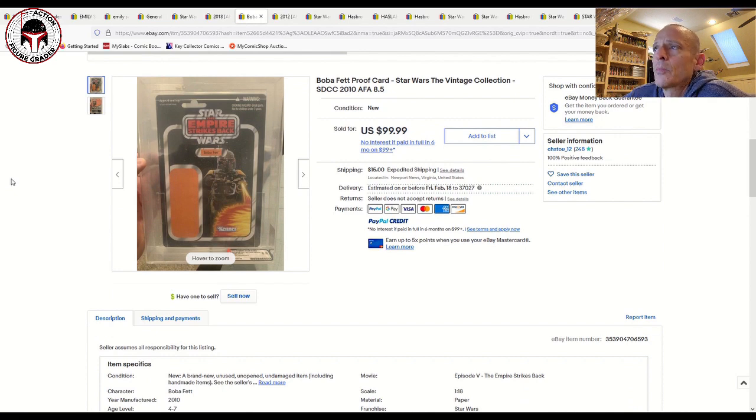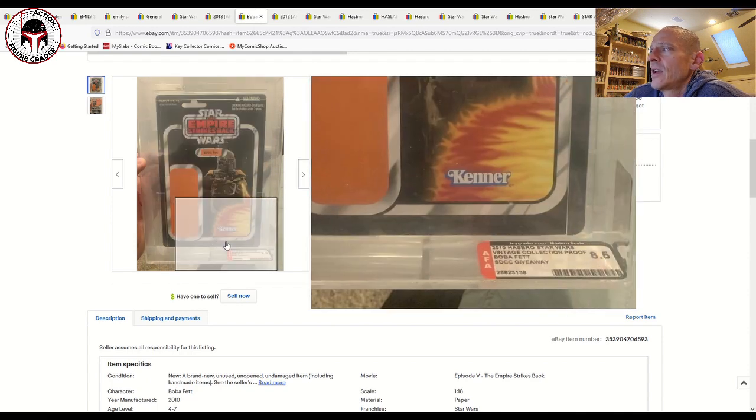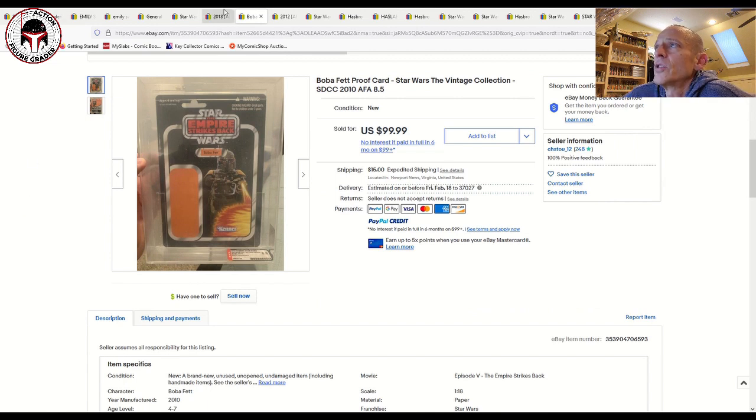Here's one we don't talk about regularly — the vintage collection SDCC 2010 proof cards given away at SDCC 2010. I've got a number of these graded by CAS. This was an AFA-graded example, 8.5 on the modern scale, labeled SDCC giveaway, and it sold for 100 dollars plus 15 shipping. They're not particularly hard to find, although the Slave Leia — like everything else Slave Leia for the vintage collection — continues to go up and can set you back 85 to 100 bucks ungraded now.